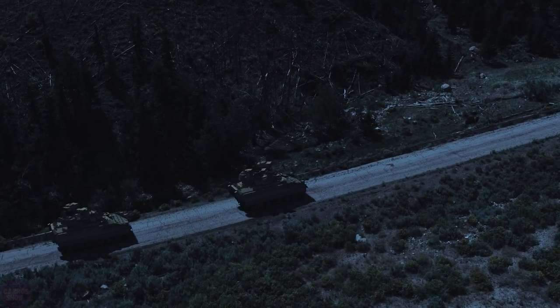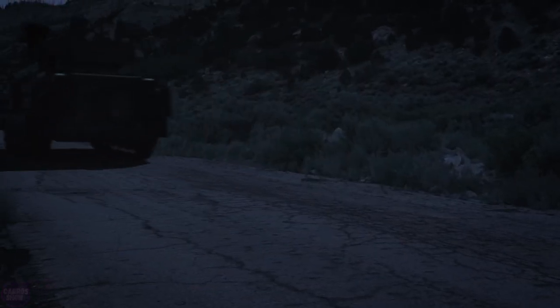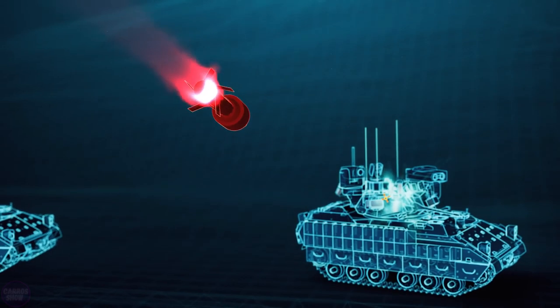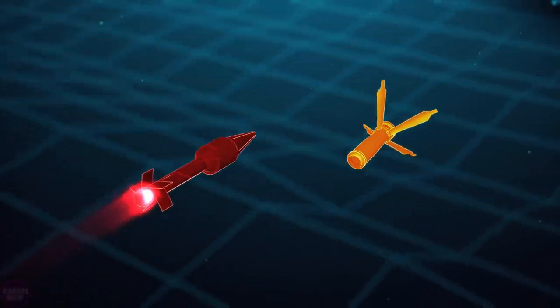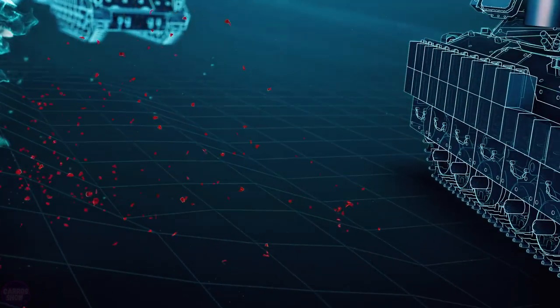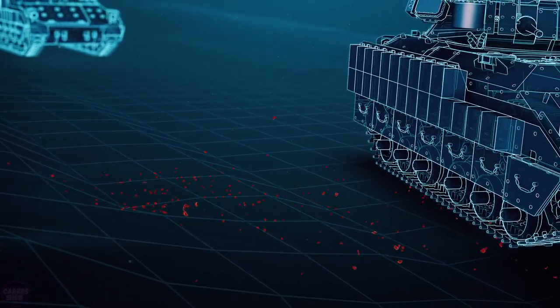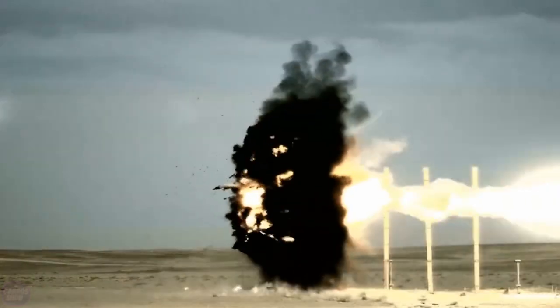General Dynamics is advancing the protection of combat vehicles to the next level. Elbit Systems completed testing of the Iron Fist Light Active Protection System for vehicles. The device provides 360-degree coverage around the vehicle on which it is installed. The system consists of special sensors, radar, and interceptor projectiles. If the device detects a threat, it fires projectiles in its direction, and the interceptors explode near the threat, neutralizing it away from the vehicle and soldiers.